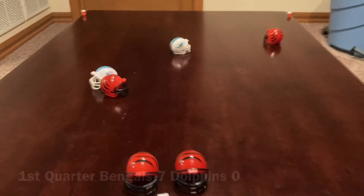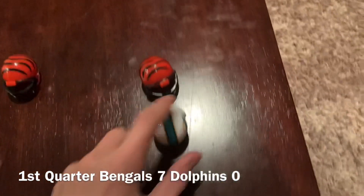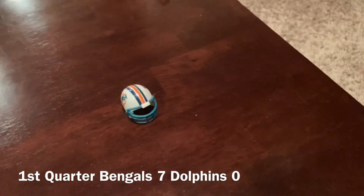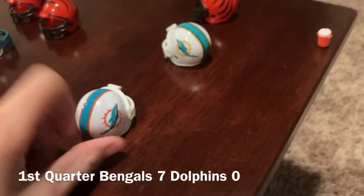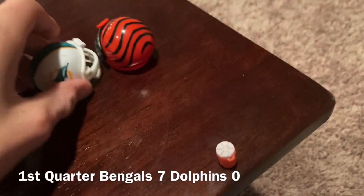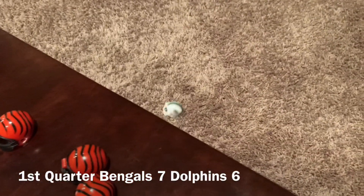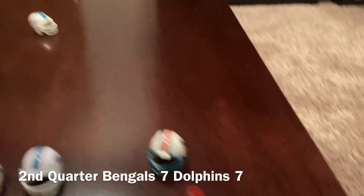Pass, that's incomplete. Here come the Dolphins. Second down. Caught, but third down. Pass, that is caught — that is a touchdown. Extra point is good, it's 7-7. Start of the second quarter.